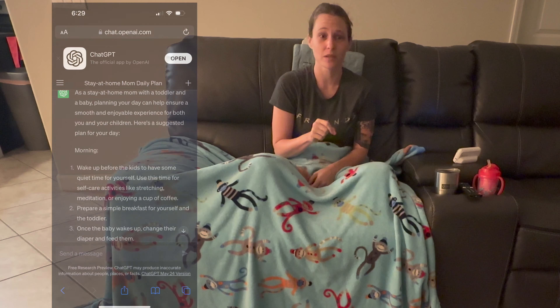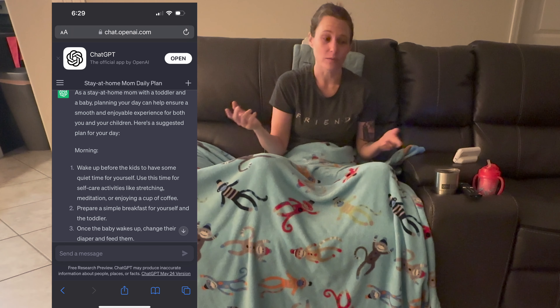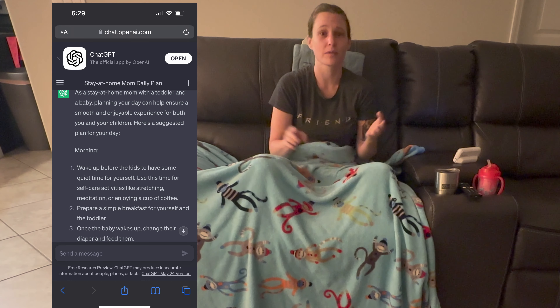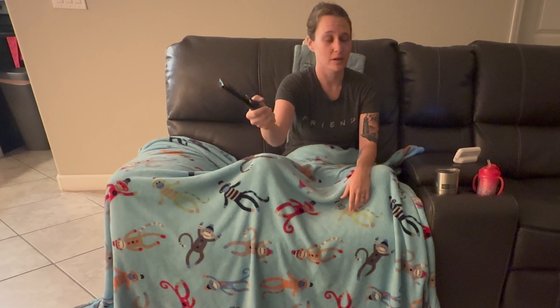Good morning YouTube! Today I'm going to let AI choose my routine as a stay-at-home mom. It's currently 6:06 in the morning and AI told me to get up before the kids get up, so I've done that. It told me to make a cup of tea or coffee — got that. Then it said to do some stretching or meditation for myself, so I'm sitting on a heating pad on my back and I'm going to watch some YouTube because that's something I do for myself.